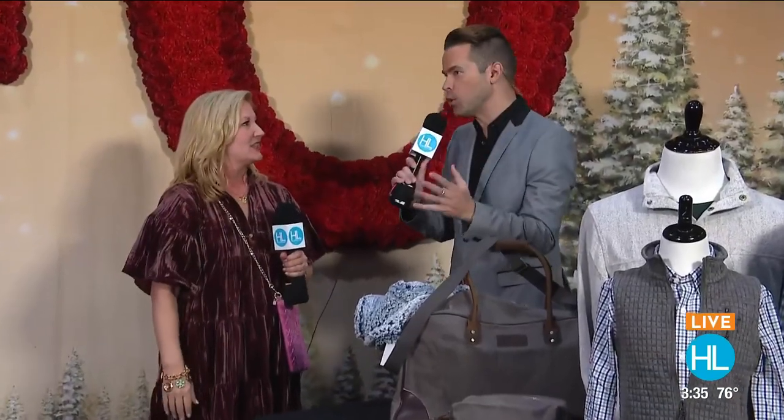Jeannie Chandler — people talk about the market, I know women love it, but men love it too. And there's so much for men and boys. That brings us to Properly Tied. This is a Mississippi-based brand.